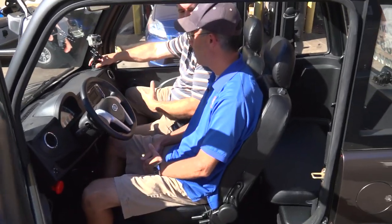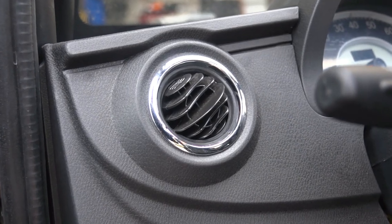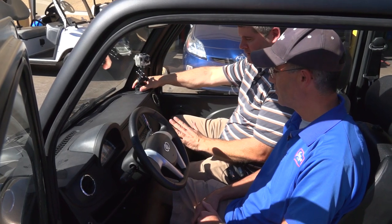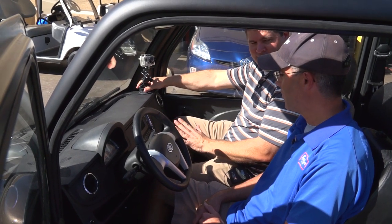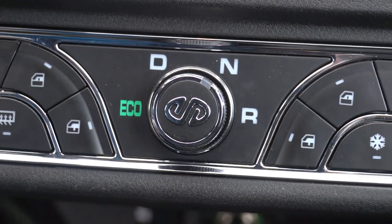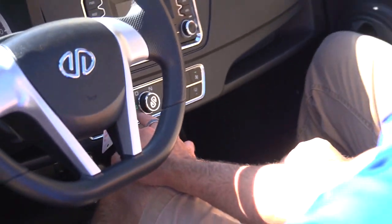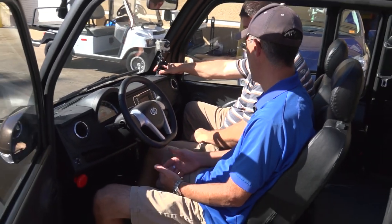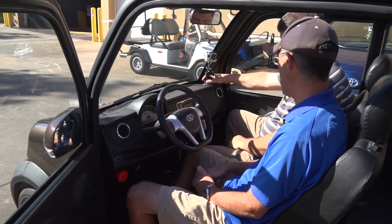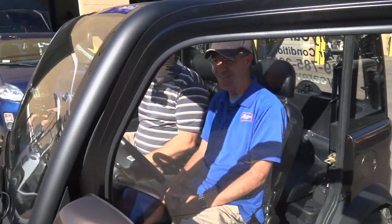I hear what sounds like a motor running — what is that? That's the AC compressor running. So you feel like you're sitting in a car: you've got the AC, the key ignition, all these controls. But when it comes to the gear shift, that's when you're reminded this is a golf cart, because you've got this dial — you just put it in drive or reverse. There is also an eco button, which lets you drive a lot further; it just won't go as fast, so you're not using as much power. Want to go for a ride? Let's go.